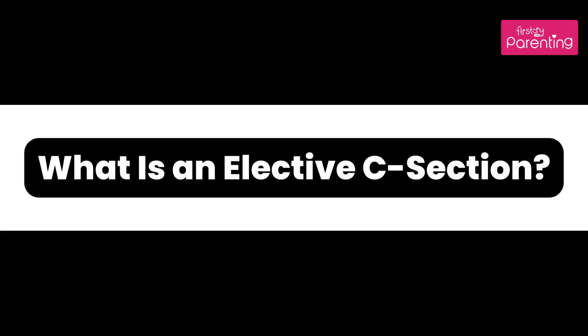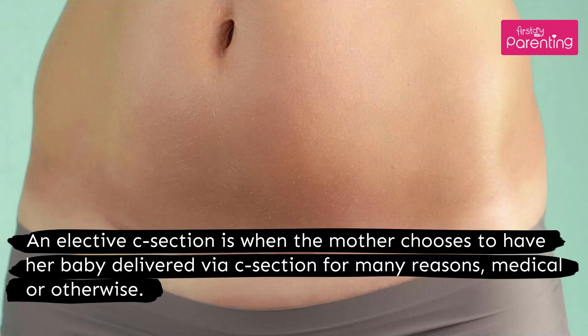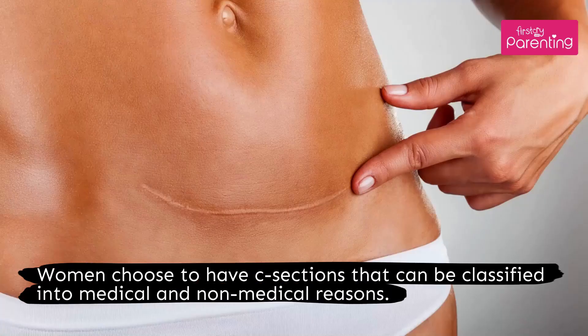What is an elective C-section? An elective C-section is when the mother chooses to have her baby delivered via C-section for many reasons, medical or otherwise. Women choose to have C-sections for reasons that can be classified into medical and non-medical.